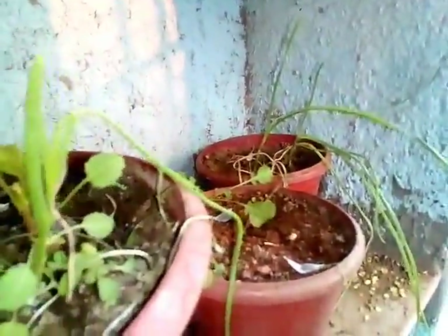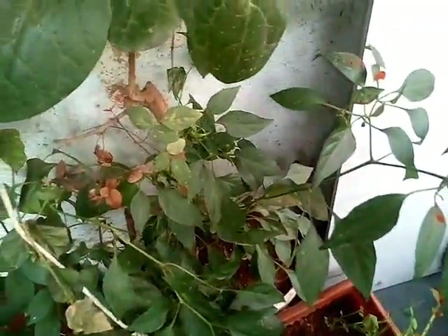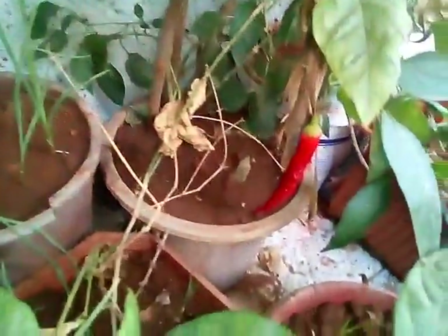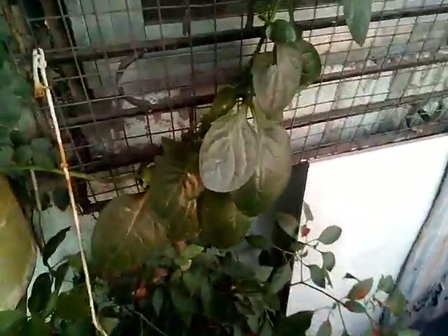Number six on my list is chili plants. Chili plants are also very easy to grow, but they take a little bit of time because they are perennial plants and can survive for around three to four years. Once you plant a chili or pepper plant it takes around seven to eight months to grow. You can just pluck out a dried chili, take out the seeds, plant them in containers, and another chili plant will grow.